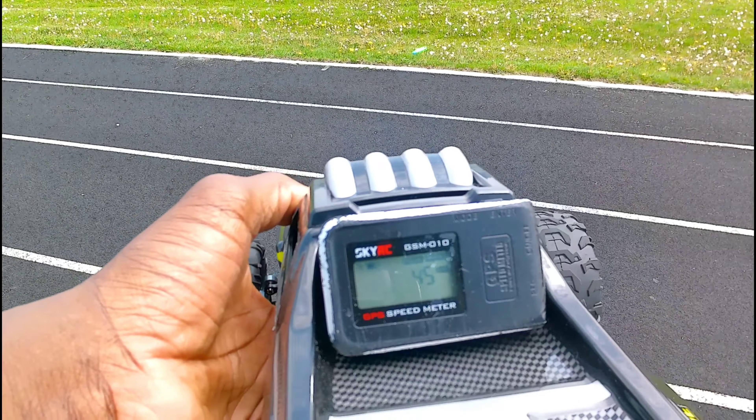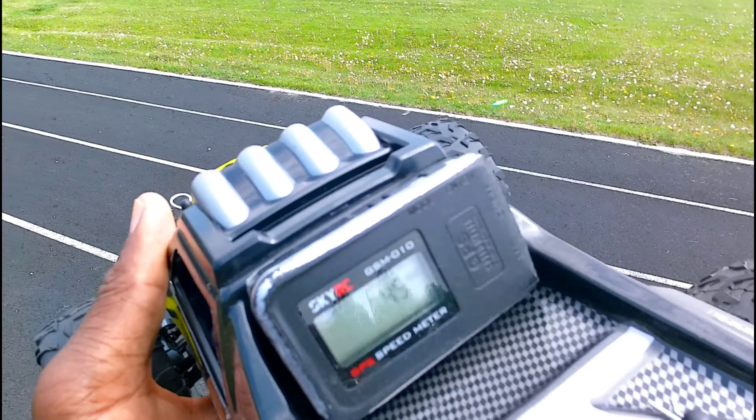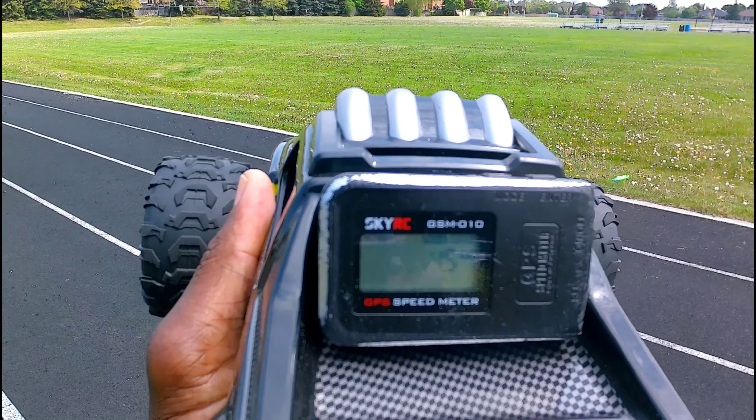45 km an hour. That's not bad guys, not bad at all.